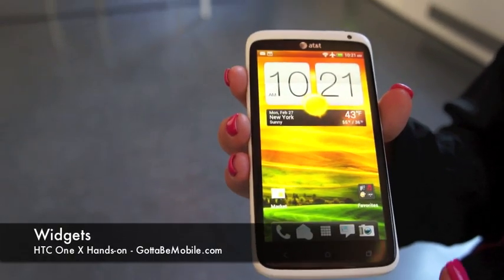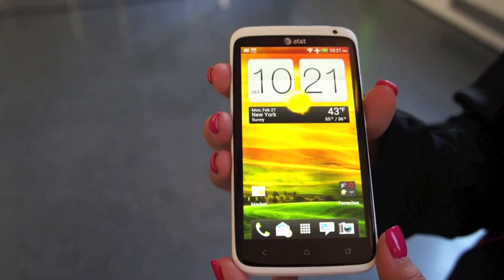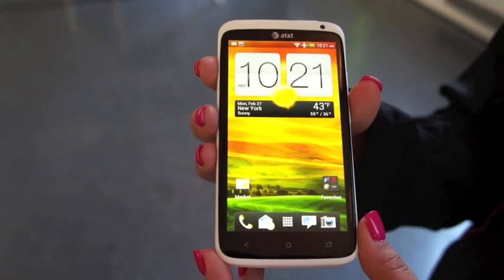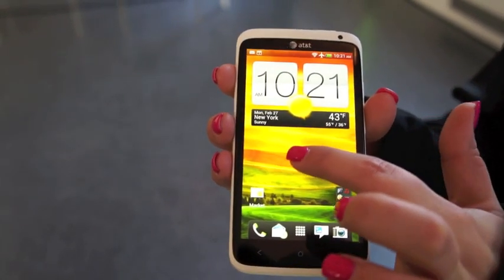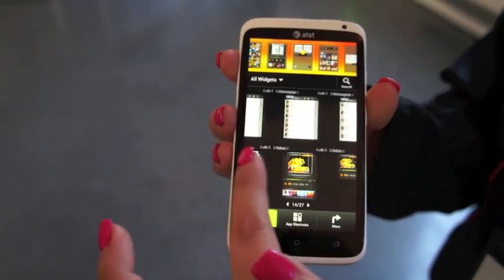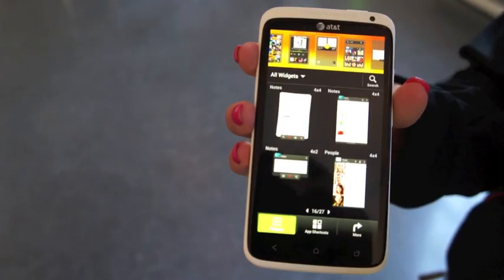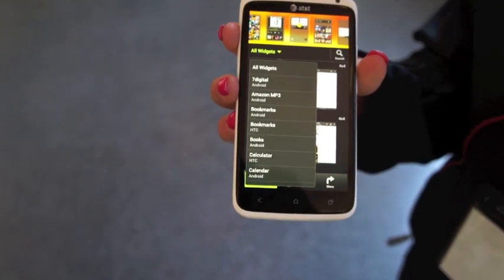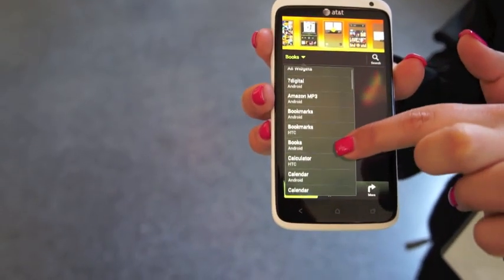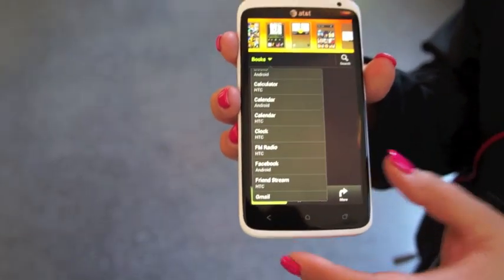One of the modifications HTC has made to Ice Cream Sandwich is regarding widgets. Normally in ICS when you go into the app drawer you also see the widgets, but HTC recognized that some people might still be looking for widgets the way previous versions of Android did it. So to get to widgets, you just tap and hold on a home screen, which brings up the widget drawer. You can view widgets as a list or as icons — multiple ways to find the widget you're looking for.